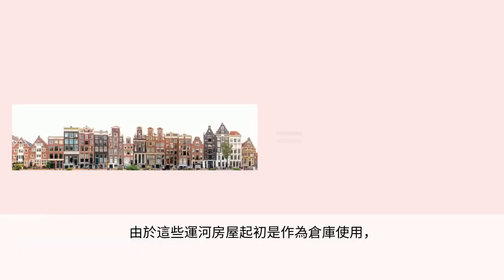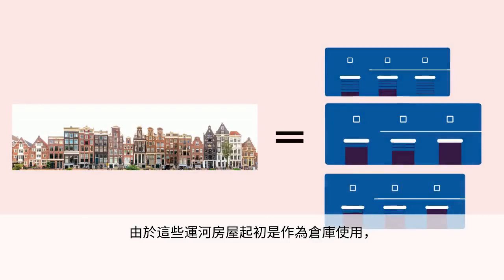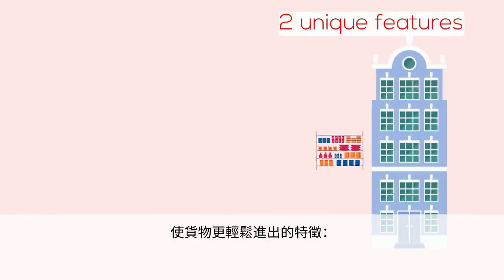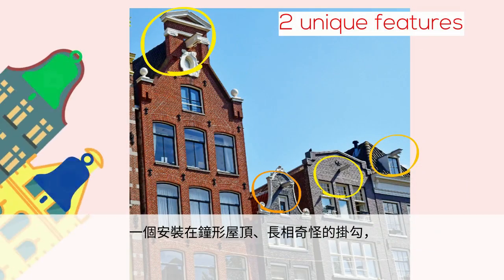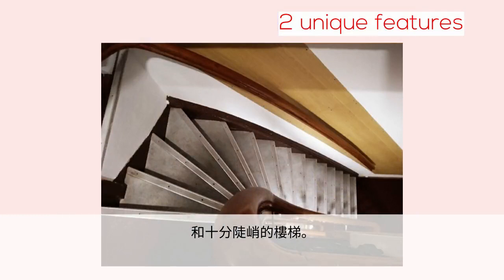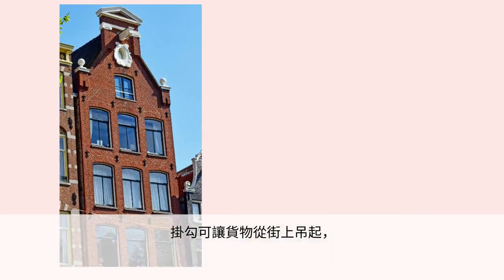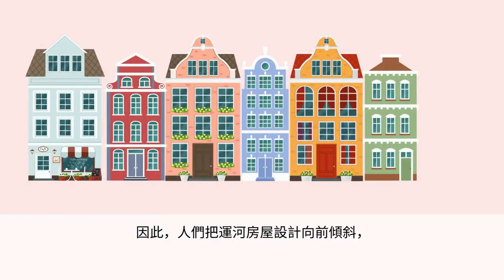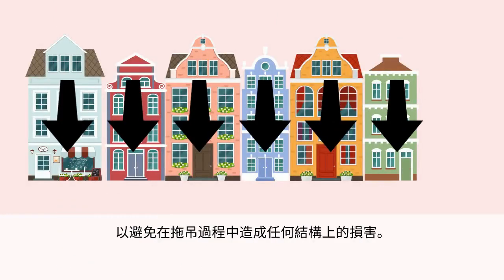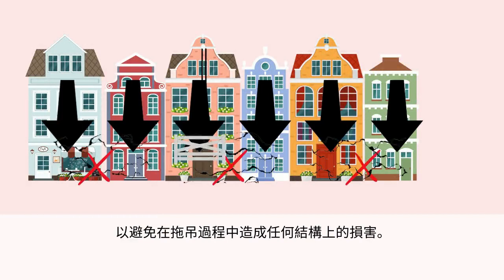Because these canal houses were originally used as warehouses, you can find two unique features used to move goods in and out more easily: an odd-looking hook installed on the bell-shaped roof, and an amazingly steep staircase. The hook allowed goods to be lifted off the street and carried into the house through the windows. Because of that, the canal houses were made to lean forward to avoid any structural damage during the lifting process.